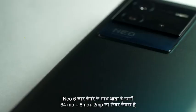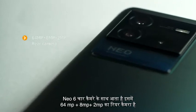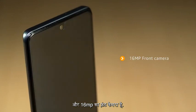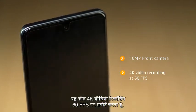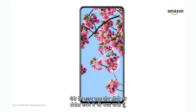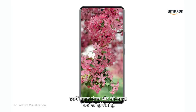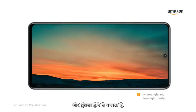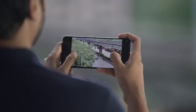The Neo 6 comes with a 64 megapixels plus 8 megapixels plus 2 megapixels rear camera setup, as well as a 16 megapixel front camera. It also supports 4K video recording at 60fps. It's a good camera for this price range — with color boost and image processing, it produces good outcomes even in wide angle and low light modes. The OIS support ensures stable images and the colors look natural and sharp.